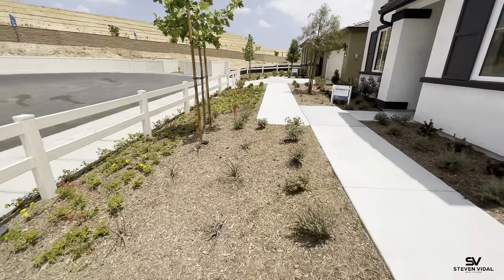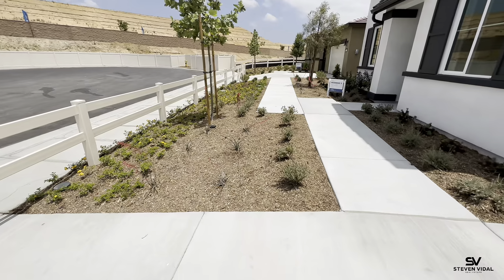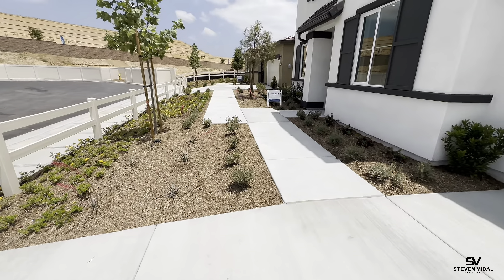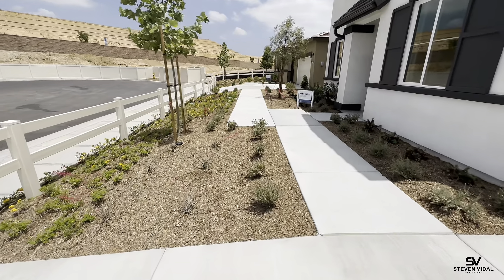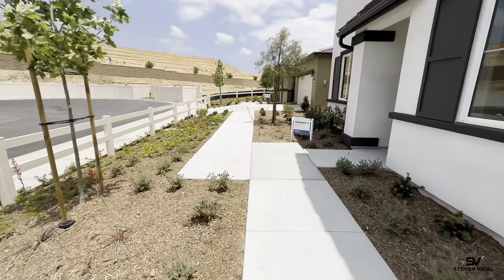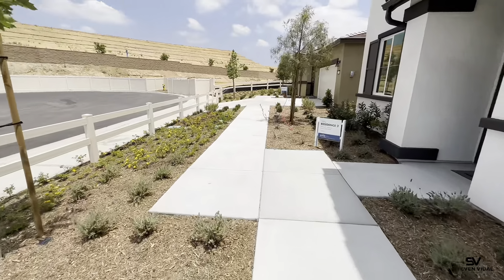Here is the front yard — this is how the front yard will come. Desertscape helps you save money on your water bill. They're having amazing incentives right now for these homes throughout mid-June.